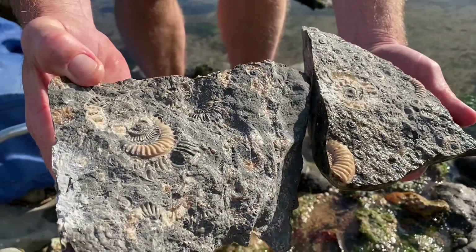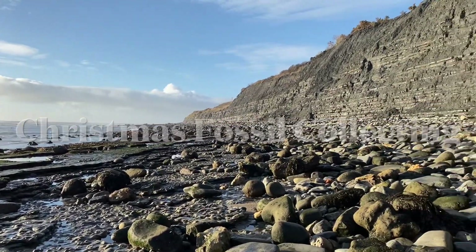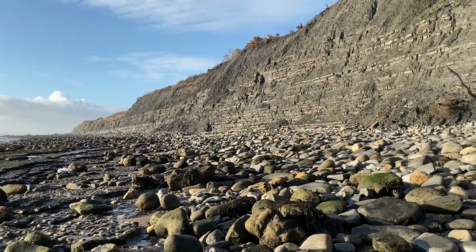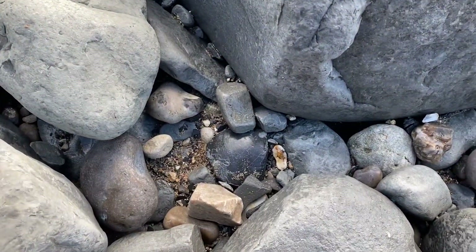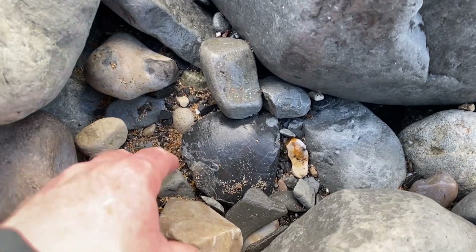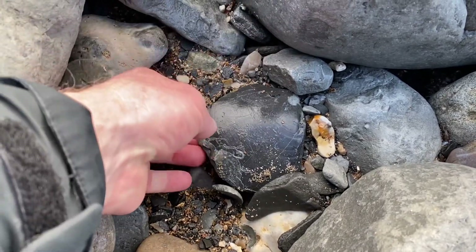Fossil ammonites from the Jurassic Age. Here I am through to the west of Lyme Regis looking for Arneoceras ammonites in those limestone nodules. I'll look between the rocks for fossil finds, get some of the rocks out and see if it's any good.